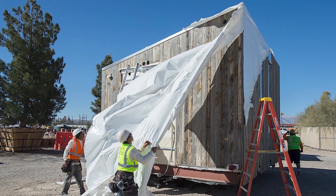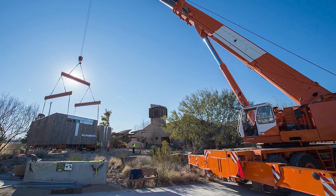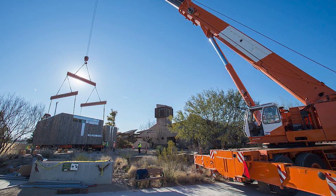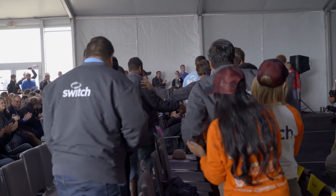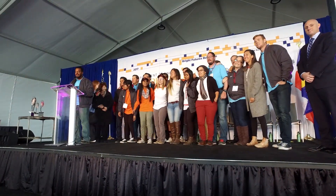After the competition, we brought the house back to the beautiful gardens of the Spring Preserve, where everyone can pay a visit almost any day of the year. Since then, we have seen two other UNLV teams rise to compete at the Solar Decathlon in 2017 and 2020. The 2020 competition is now postponed to the next year. I urge you to follow solardecathlon.gov for updates on the current competition.